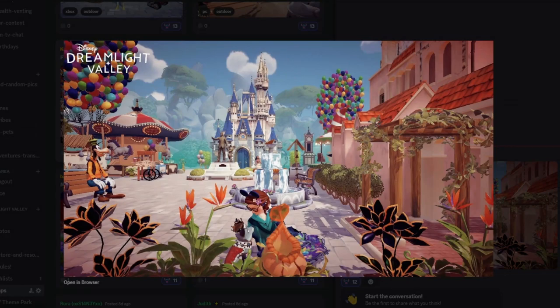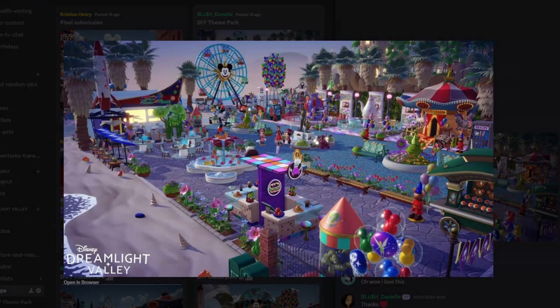Next we have Christian Henry's submission. Goofy is here — one of my favorites. There are Up balloons, Woody's carousel, and the castle with a Mickey cloud framed perfectly behind it — the timing on that is just so good. The partner statue and the Hollywood Tower Hotel are great inclusions, creating the feel of gift stores or the actual tower. A wonderful submission.